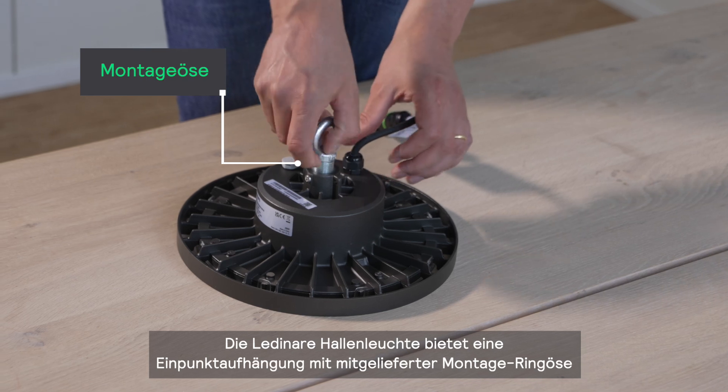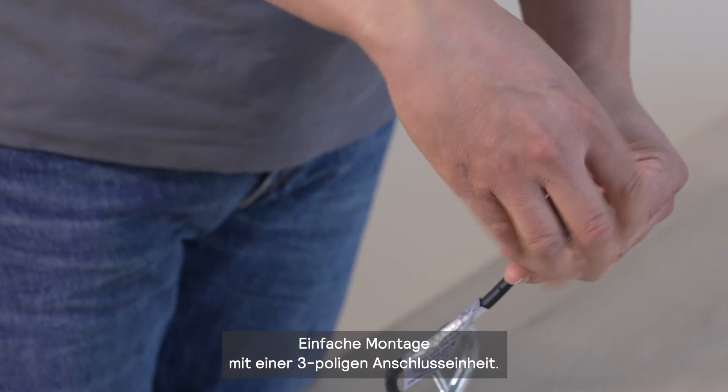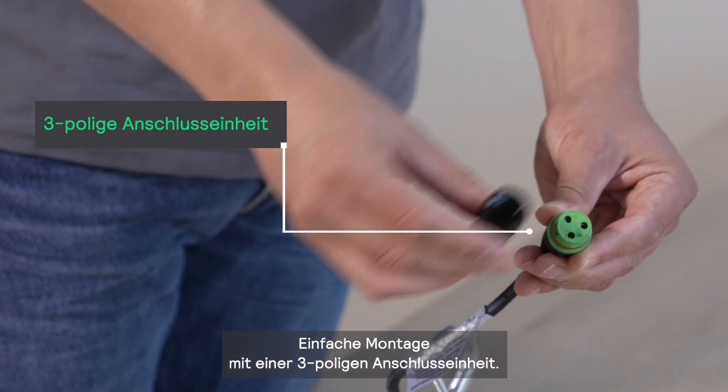Leading Air High Bay also provides single suspension with an installation hook included. Installation is easy and fast with a three-pole connection.